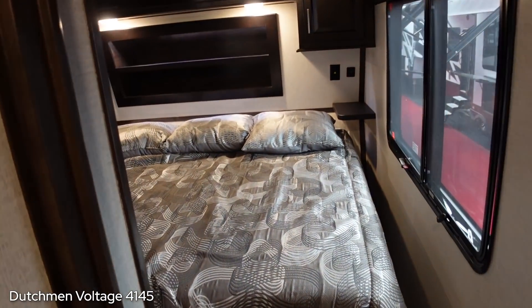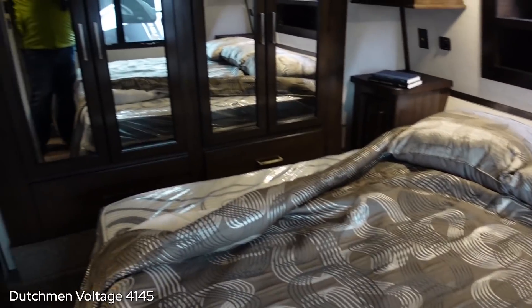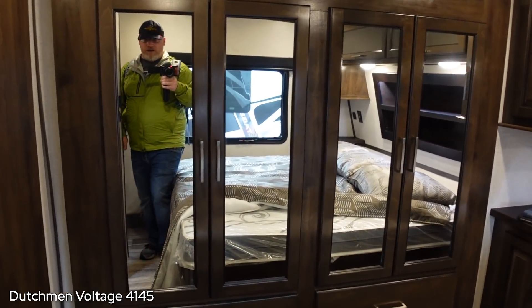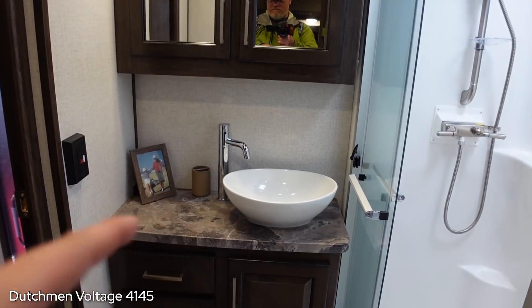It doesn't have the east-west master - that would be perfect. I think it's a waste to do the slide as the wardrobe - just put the bed on it. This is the same bathroom as the other Voltage. The living room though - nice living room. Way better. Excellent living room.